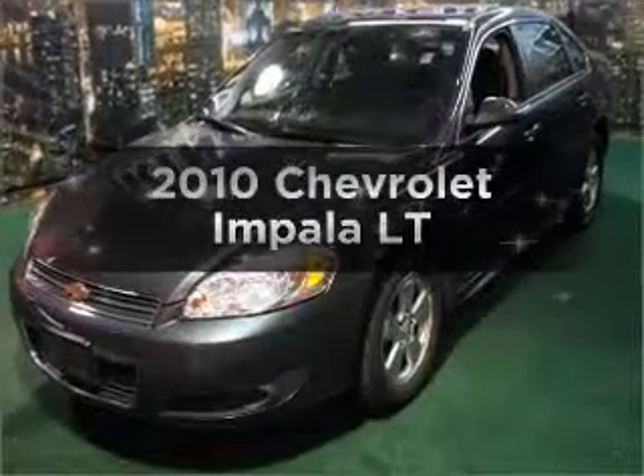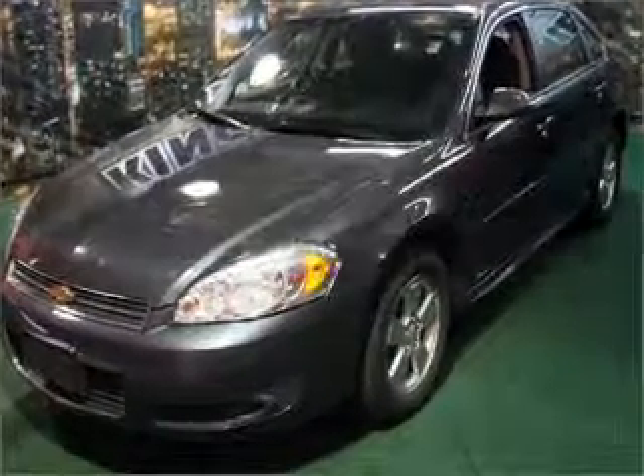Get noticed in this 2010 Chevrolet Impala. If you're looking for a first-rate auto, this one could be yours today.